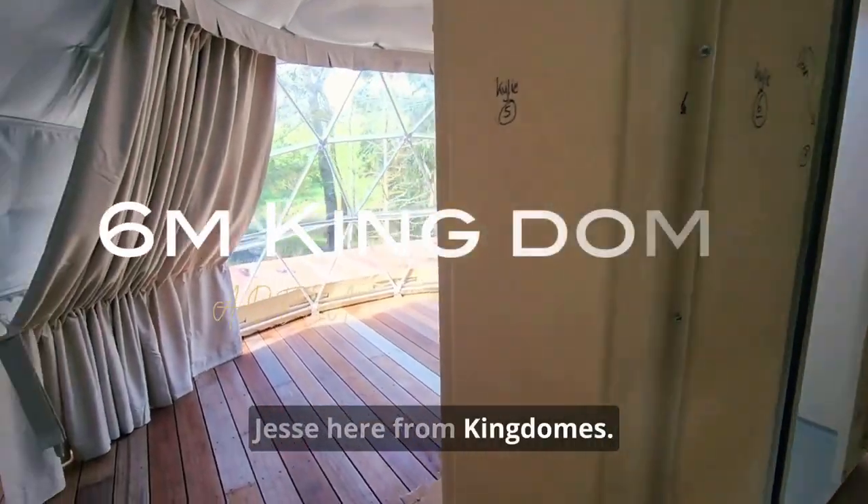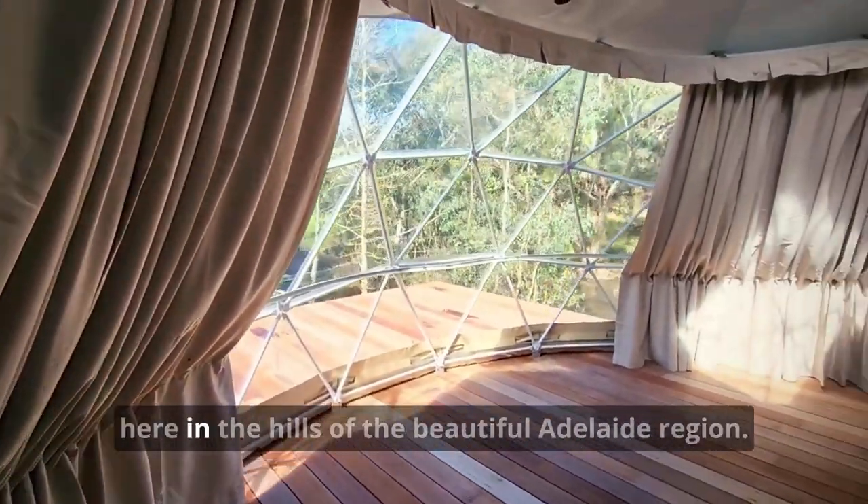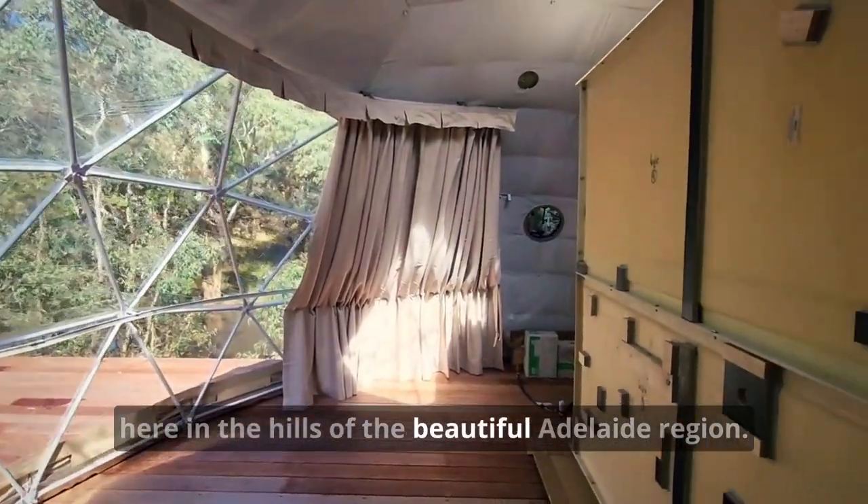G'day guys, Jesse here from King Domes. Just showing our finished model here — the six meter — here in the hills of the beautiful Adelaide region.